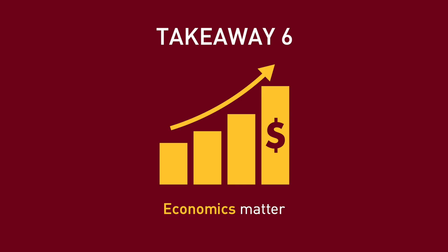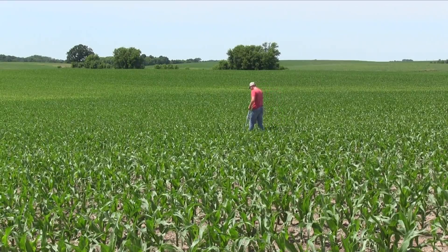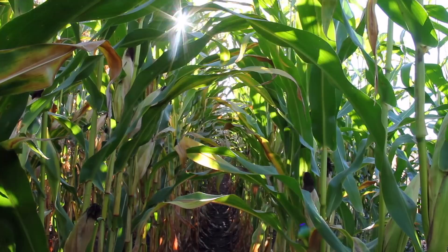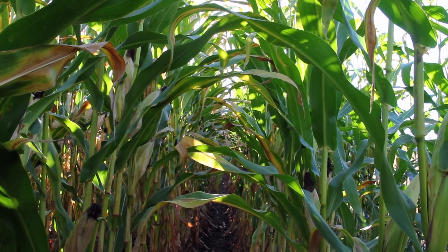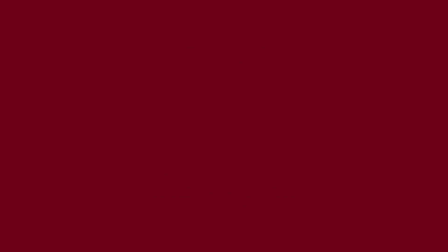Number six: remember to consider economics in your evaluation. This whole process can be time-consuming and expensive. Previous work on variable rate nitrogen shows limited potential for increased yields, meaning in most cases reduced fertilizer rates will need to cover the cost of the PSNT. Sign up for Minnesota Crop News email alerts on the latest in research updates and current growing conditions.